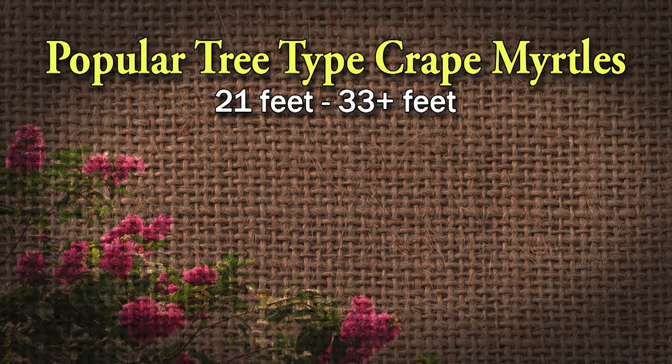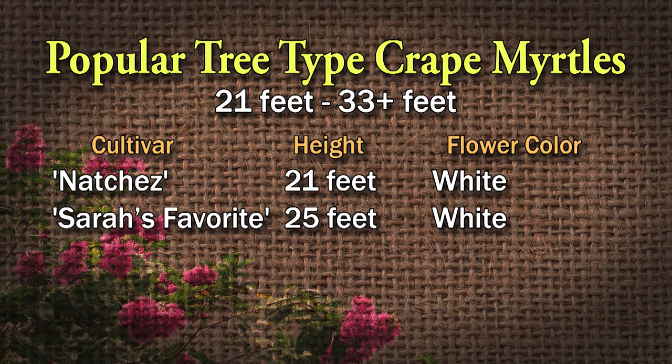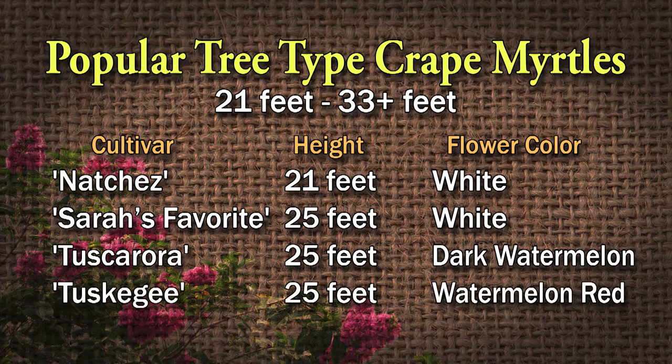Then you get into what everybody uses that they shouldn't, because they get too tall for the area they put them — the tall tree types, from 21 to 33 plus feet. Number one grown the most is Natchez White, which gets over 21 feet and up to 30 — a beautiful white crape myrtle with cinnamon bark and nice pendulous branches at 25 feet. Tuscarora is one of the most popular reds, a dark watermelon red at 25 feet. And Tuskegee is also 25 feet, a more pinkish watermelon red.